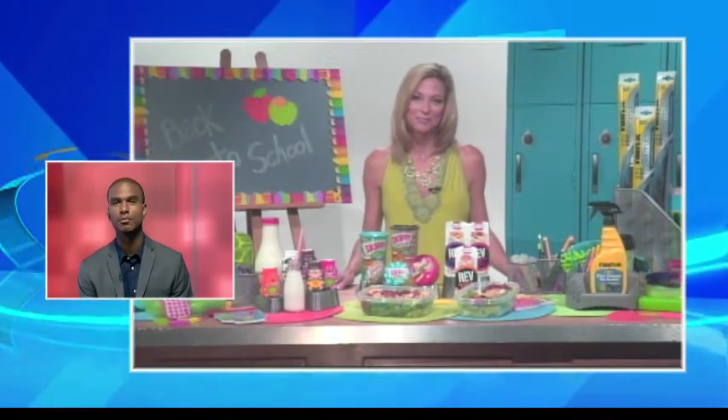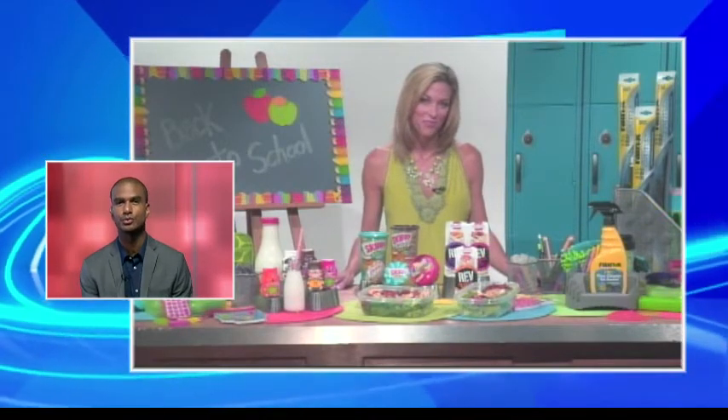Does that back-to-school to-do list just seem endless? Many can easily find themselves overwhelmed, so sharing some tips to help us out is parenting expert Colleen Burns. Thanks for joining us, Colleen. What can parents do to get their kids into a morning routine to make getting ready for school run smoothly?